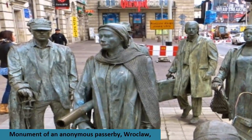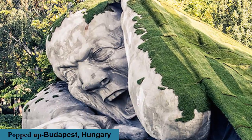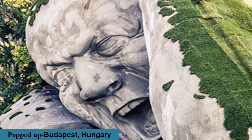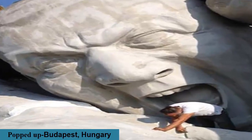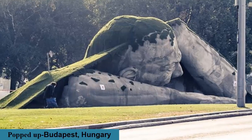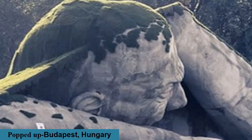Artist Erwin Wurm created an impressive sculpture called 'Popped Up' that depicts a giant man crawling out of the earth. The polystyrene sculpture is located at Széchenyi Square in Budapest, Hungary, and was one of the highlights of the Art Market Budapest 2014 International Contemporary Art Fair.